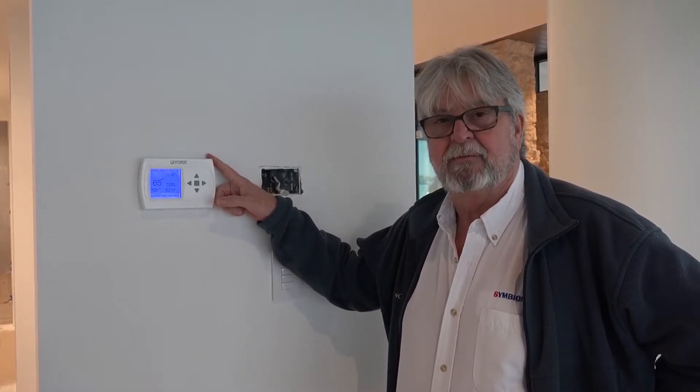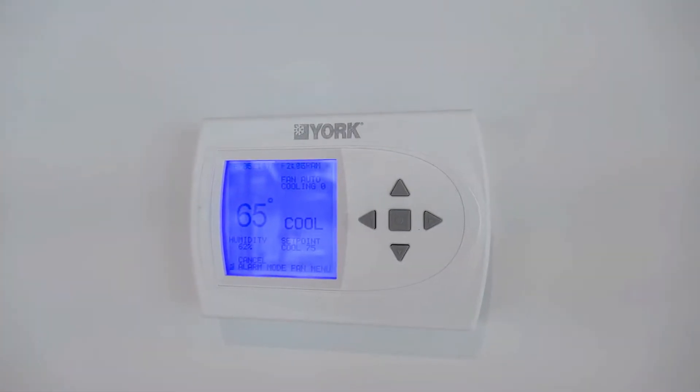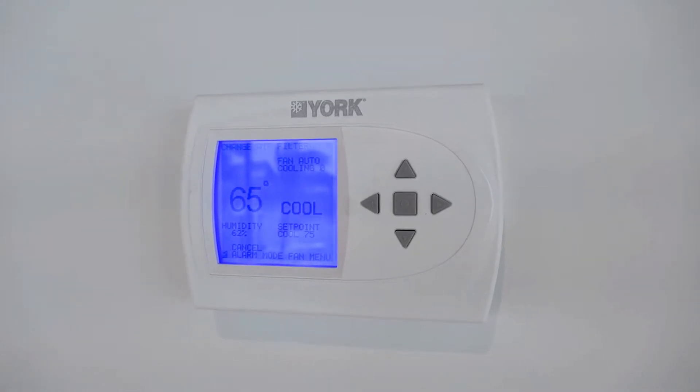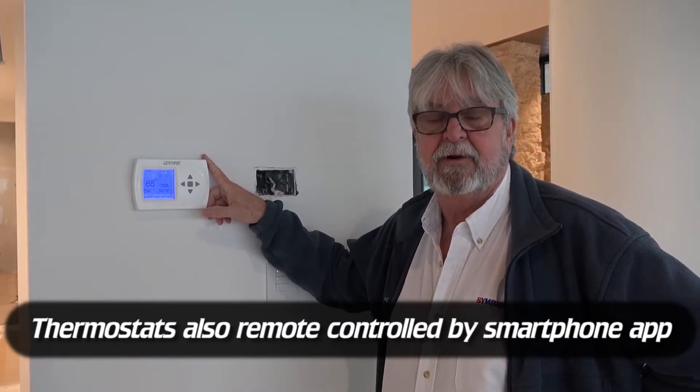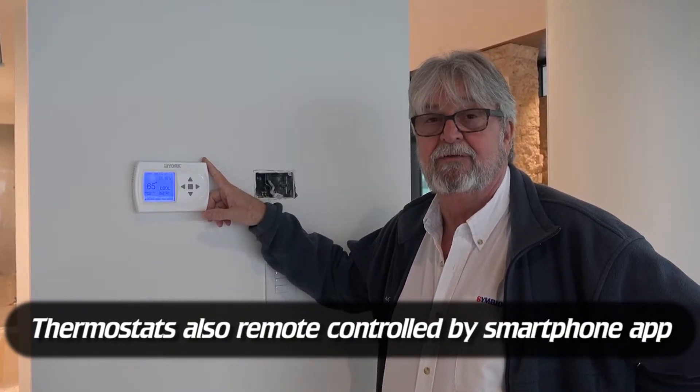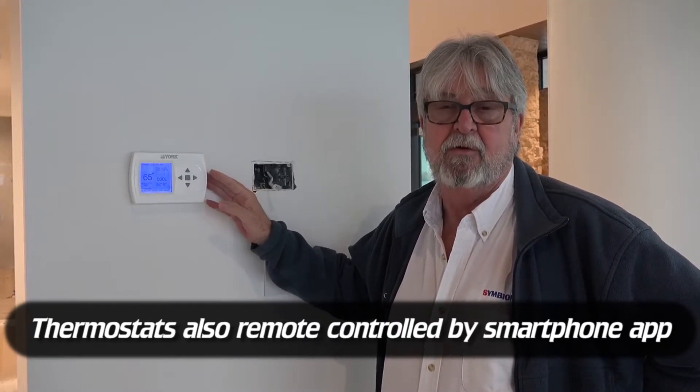What we have here is a main thermostat for the variable speed geothermal system. It's what tells the Aurora control in the unit what to do. You can set this for programming, you can set it for humidity — you can pretty much set it to do what you need to suit your lifestyle. So each zone has its own thermostat.